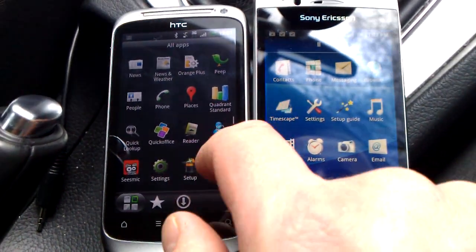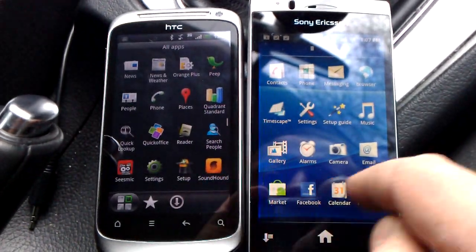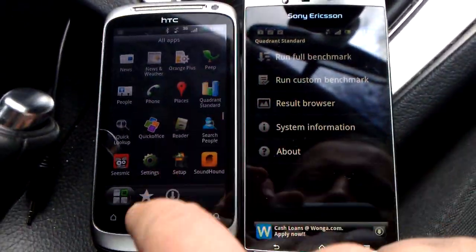We're going to use Quadrant to run a benchmark test on both phones at the same time — Quadrant, fire that up.